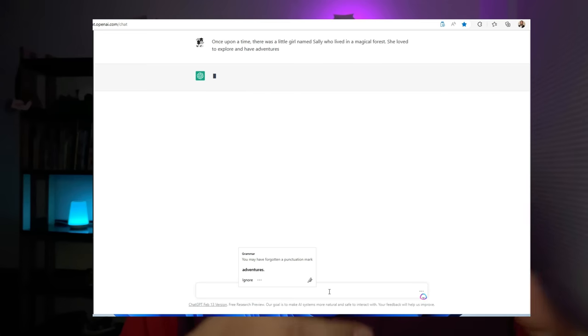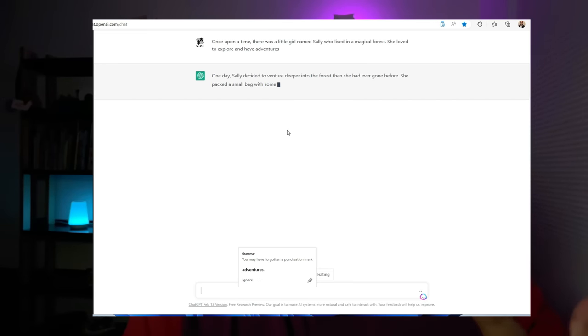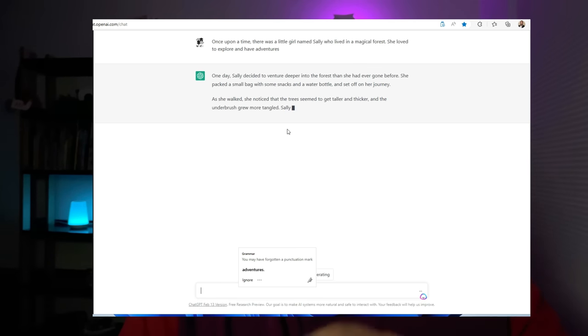To get started, you'll need to choose a generative AI tool that meets your needs. There are many options to choose from, including online generators and software programs. OpenAI's ChatGPT Playground is by far one of the more popular options. With GPT-3 Playground, you can input a prompt or an outline for your story and the tool will generate the text for you. For example, you might input a prompt like, 'Once upon a time there lived a little girl named Sally who lived in a magical forest. She loved to explore and have adventures.' GPT-3 Playground will then generate a full story based on your prompt.